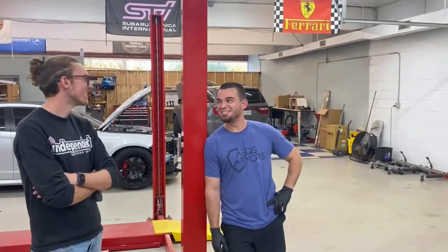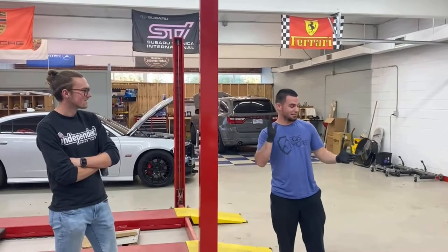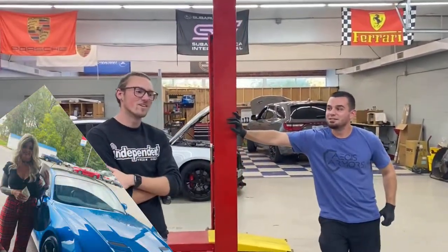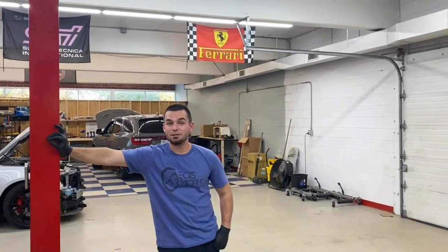Next up is the boss's wife's car. We're actually trying out a new coating on it. We're going to do paint correction and apply a new coating — we're going to bring the gloss level up.